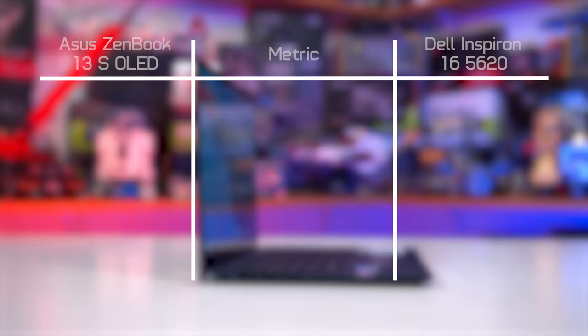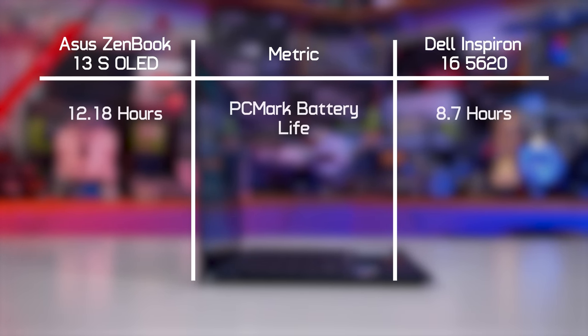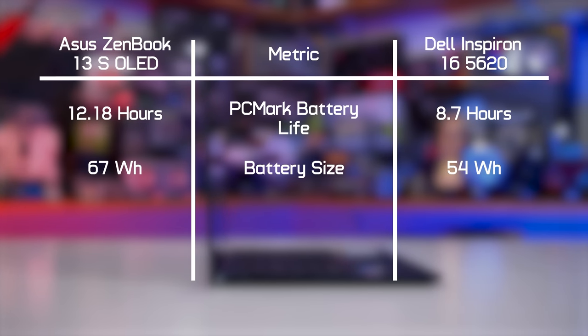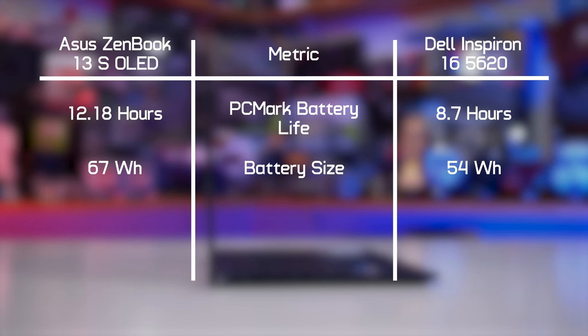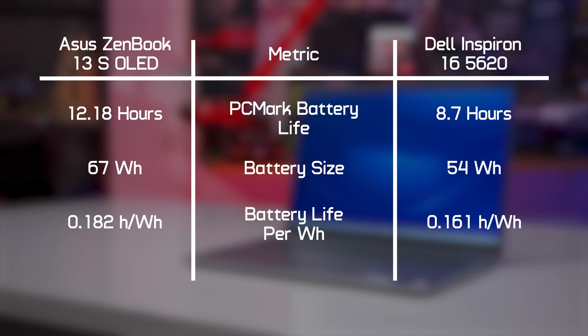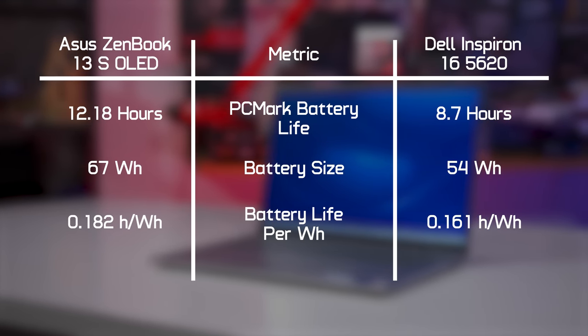By popular demand, we're working on a suite of battery life tests for laptops — showing an early teaser here. We're using the PCMark10 applications battery life benchmark on both systems using the best efficiency power mode in Windows 11, with Wi-Fi enabled and 200 nits of display brightness. The raw numbers show the ASUS ZenBook S13 OLED with much better battery life than the Dell Inspiron 16 5620. However, the ZenBook, despite being a smaller design, actually has a larger battery. When normalized for battery size, the Ryzen-powered machine had 13% longer battery life per watt-hour.